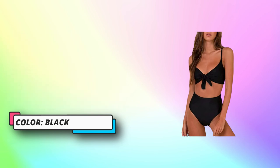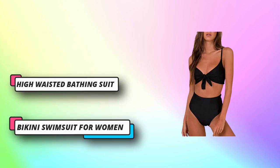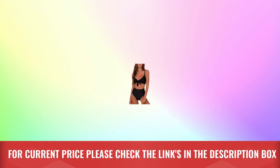The high cut style makes you look slim, sexy, and unique, showing a more flattering figure. This bikini swimsuit for women offers sexy coverage in a retro bathing suit style — perfect for vacation, swimming pool, beach party, camping, running on the beach, or any other occasion. For current price, please check the links in the description box.